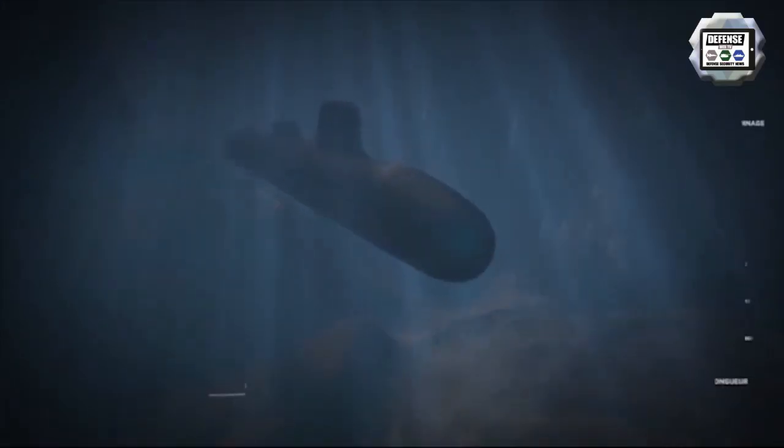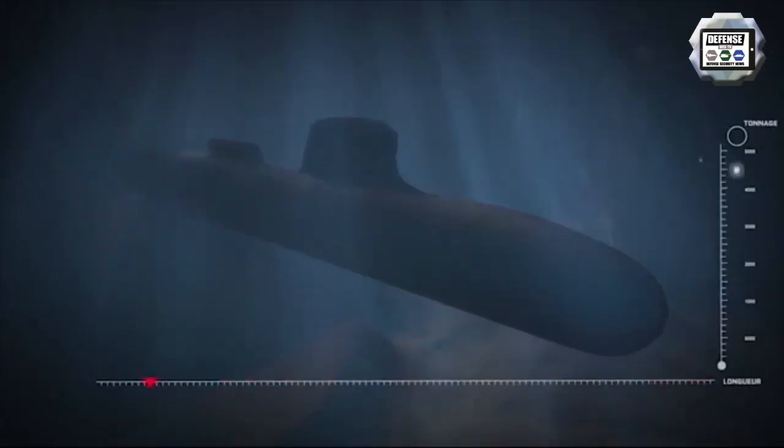Saffron is a brand new nuclear attack submarine of the French Navy. We already presented its inauguration, and now it's time to give you some key figures. The Saffron is the first submarine of the Barracuda program.